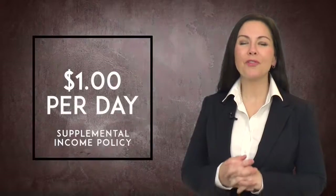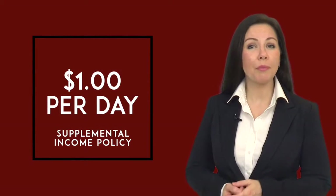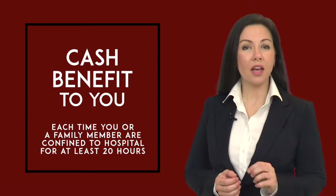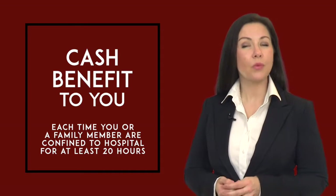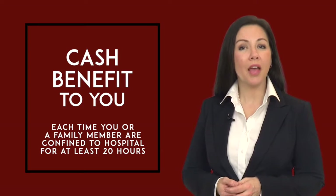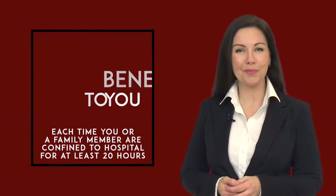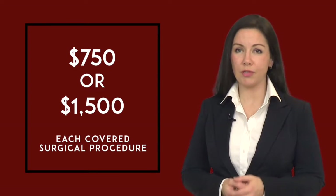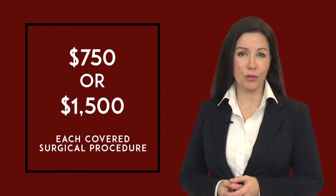Like many people, you're probably worried about the expenses related to a hospital stay or outpatient surgery. For less than a dollar a day, you will be able to purchase a supplemental hospital income policy. This policy will provide a cash benefit to you each time you or a covered family member are confined in a hospital for at least 20 continuous hours, and it will pay you a cash benefit for outpatient surgical procedures as well. You can choose either a $1,000 or $2,000 hospital benefit. Both plans will also pay you either $750 or $1,500 for each covered surgical procedure. You must meet with an enrollment counselor who can help you select the plan that best fits your needs.